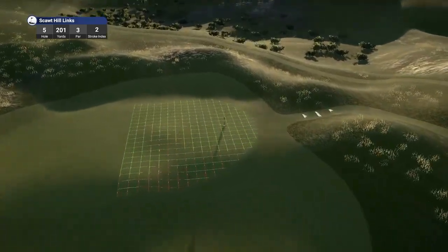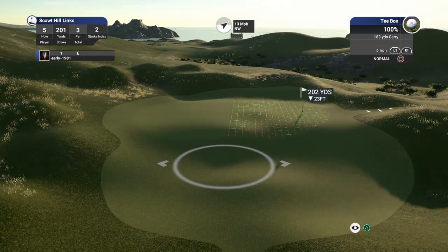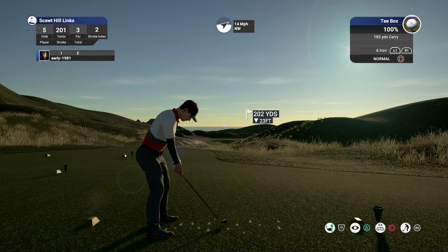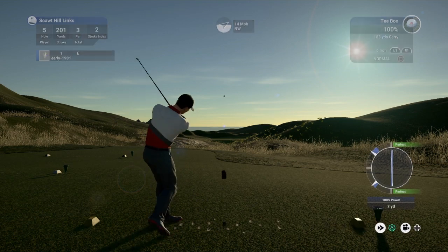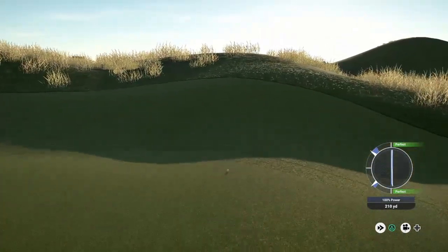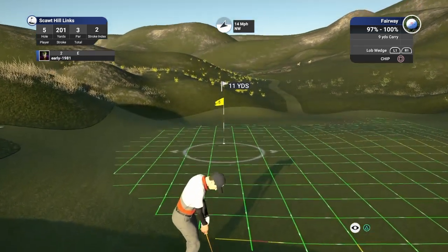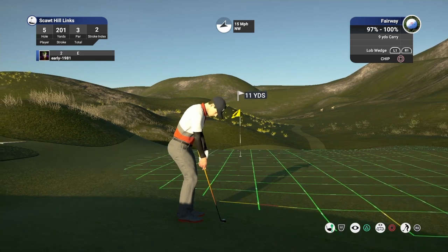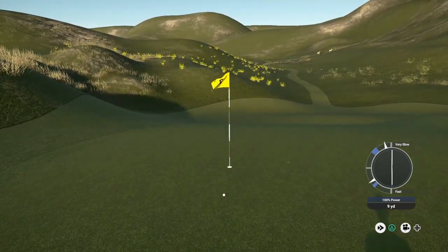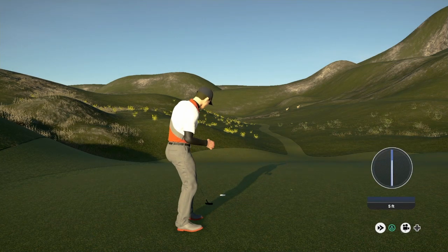Hole 5, a par 3 playing 201 yards, stroke index 2. Look at this slope protecting the green — a nice false front. The 13 mile per hour wind should help yardage wise and move us right. We've not hit many greens in regulation in the early part of the round. 11 yards out, lofting this up — another very slow — but we tap in for par and remain at level par.